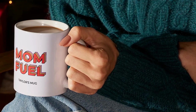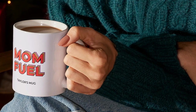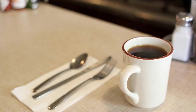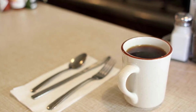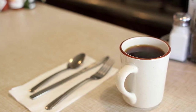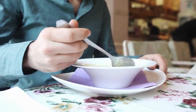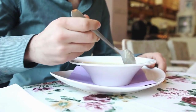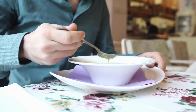Uses. Coffee mugs are primarily used for serving hot beverages like coffee, tea, or hot chocolate. They are often used in homes, offices, and cafes, and are a staple of morning routines and social gatherings. Coffee mugs can also be used for other purposes, such as serving soup or as a decorative item in a kitchen or dining room.